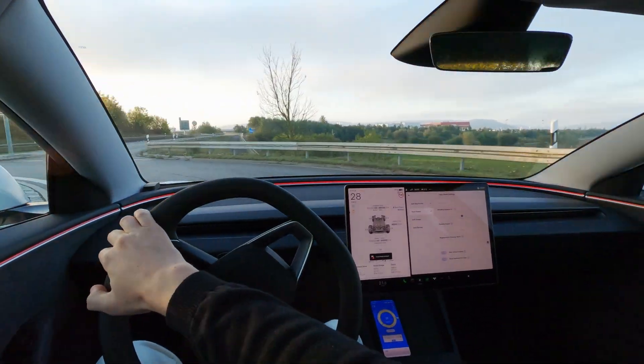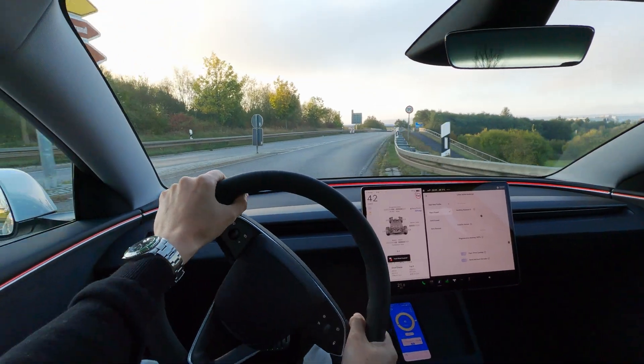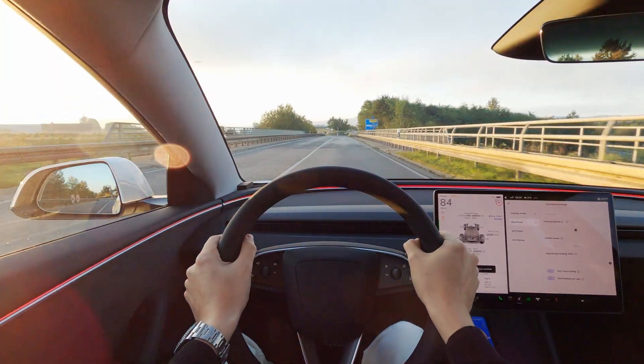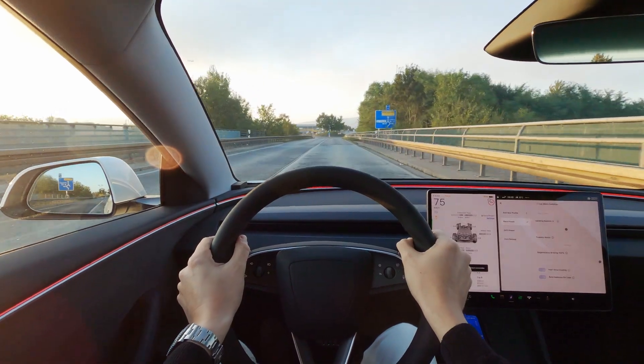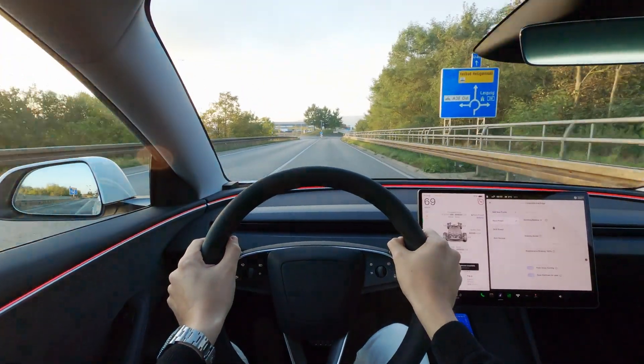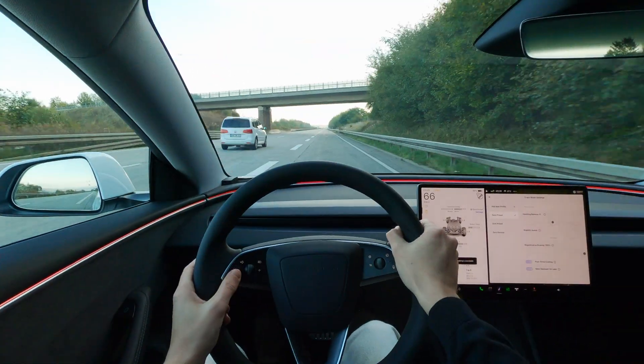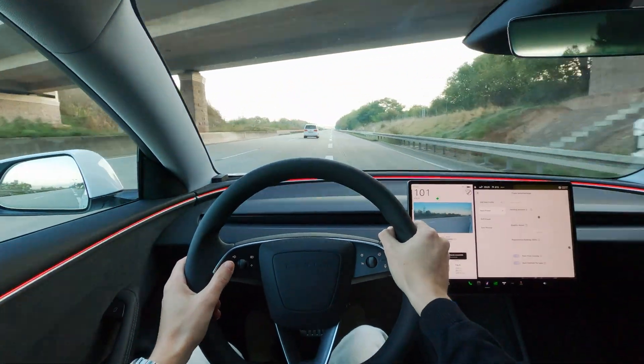Stepping on the throttle out of the roundabout, it will even do a very mini power slide. Perhaps not noticeable in the video as it immediately got grip again, but it definitely gave a tiny playful slide. As we're in public I also don't want to drive too recklessly, so the drift mode will have to wait for a track day.